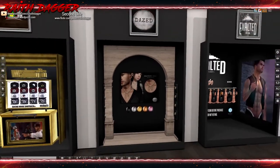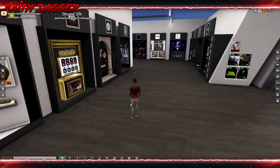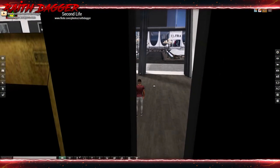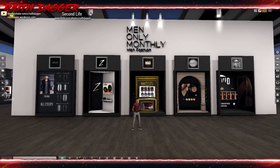Last but not least, Dazed has a wrecking chain - unisex, comes in five different colors: bronze, rose gold, gold, silver, and more. Sets you back 125 Lindens. That wraps up Men Only Monthly - it opened today and closes March 15th. The link to the in-world event will be down in the description. Thanks for watching, give a thumbs up if you found this useful, subscribe, and I'll see you folks next time!